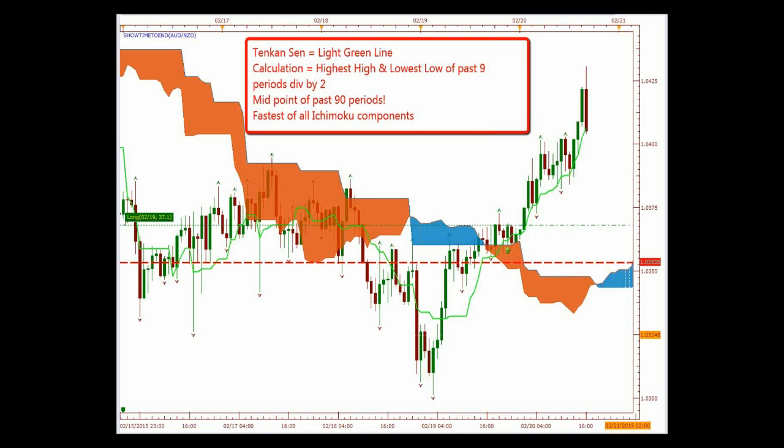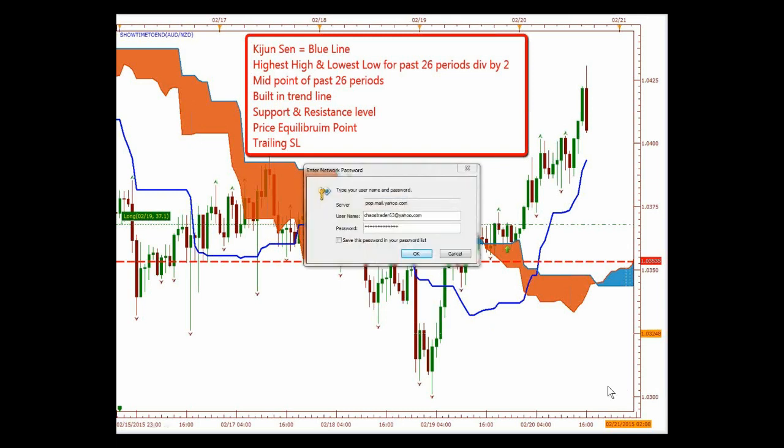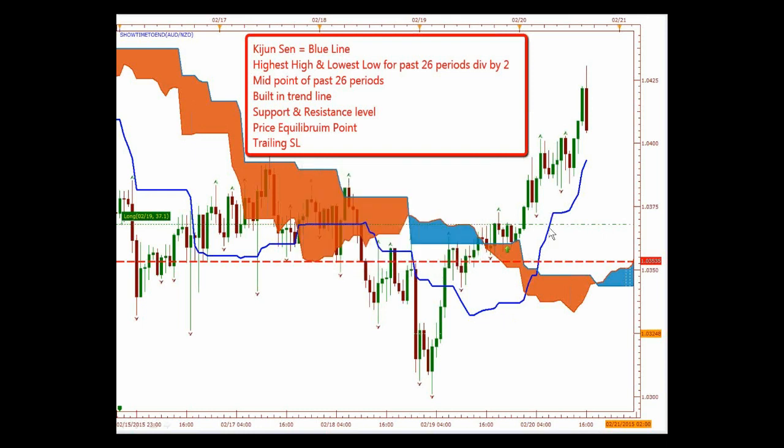We're going to start off with the Tenkan-sen — that's this green line here. The calculation is the highest high and the lowest low of the past nine periods divided by two. So it's the midpoint of the past nine periods, and it's the fastest of all Ichimoku components. Then we have the Kijun-sen — the blue line — which is the highest high and the lowest low for the past 26 periods divided by two.